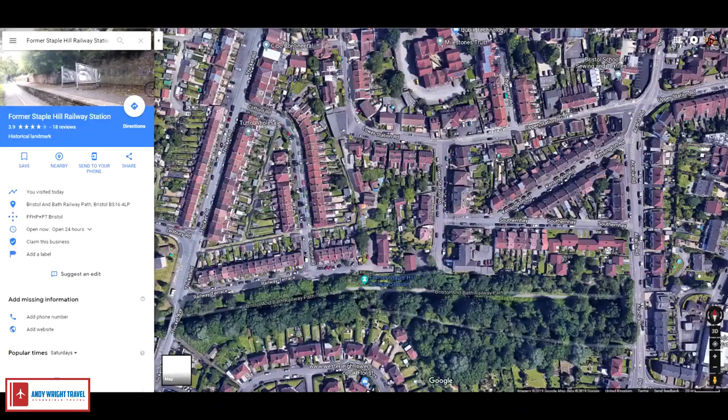Behind me is Railway Terrace. There is an upper and lower Station Road, and it leads down to this road here which is the Railway Terrace. Just in front of me is the old Staple Hill platforms and railway station, which is now a footpath — it's all been demolished.